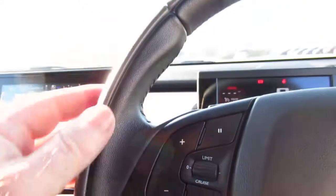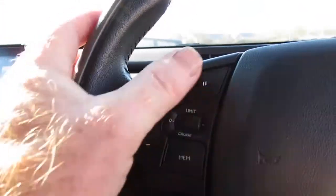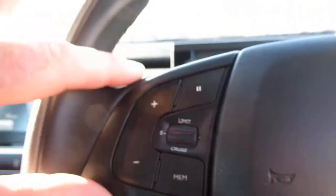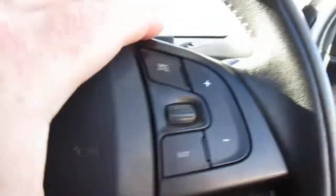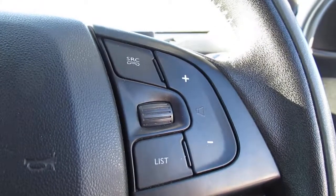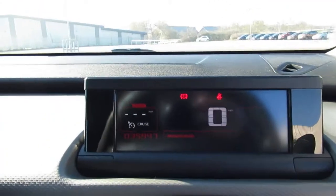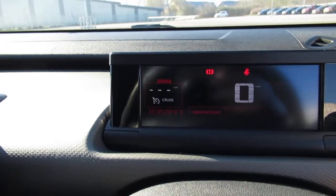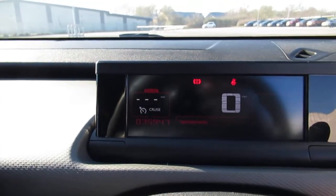On the leather-bound steering wheel you get controls for your audio and cruise control. To correct myself: on the left is your cruise control and on the right is your audio. Going to the dashboard, you can see at the bottom left the vehicle has covered 35,947 miles to date.